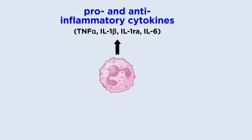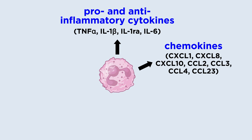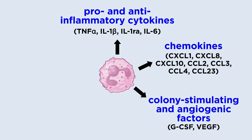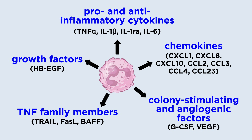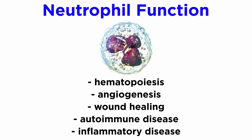Human neutrophils have been shown to express and produce either in vitro or in vivo a variety of pro- and anti-inflammatory cytokines, including TNF-alpha, IL-1-beta, IL-1-RA, and IL-6, chemokines including CXCL1, CXCL8, CXCL10, CCL2, CCL3, CCL4, and CCL23, colony-stimulating and angiogenic factors including GCSF and VEGF, TNF family members like TRAIL, FAS-L, and BAF, and growth factors such as HBEGF. This cytokine, chemokine, and growth factor secretion profile confirms that neutrophils are functionally involved in a variety of physiological and pathological processes such as hematopoiesis, angiogenesis, wound healing, as well as autoimmune and acute inflammatory diseases.